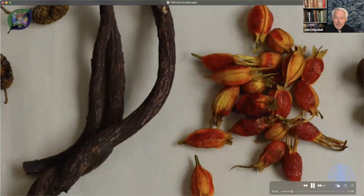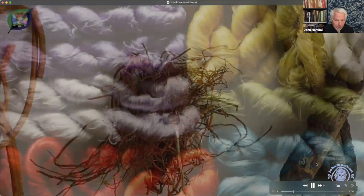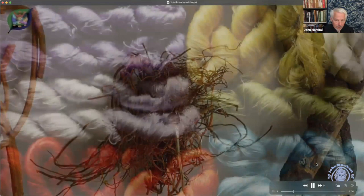Here again you see gardenia pods, lots of different dyes — and back again to the madder root. On the left are insects, which are also included. When we say natural dye — kusakizome — we're not talking about just plants, shrubs, and herbs. We're talking about pigments as well. On the right, what we see is a branch with lac insects on it.